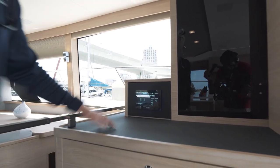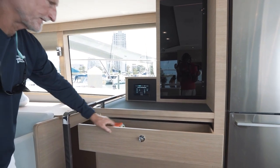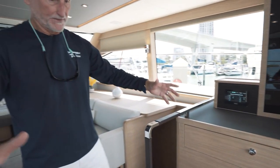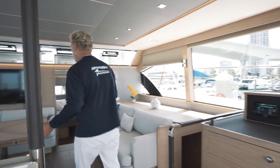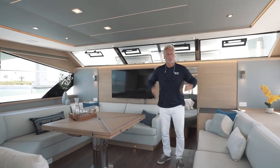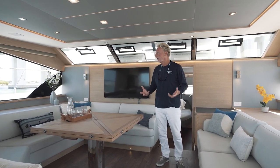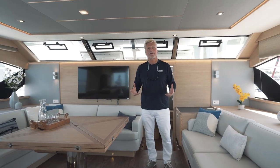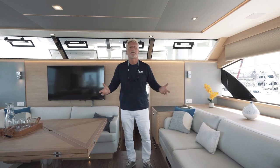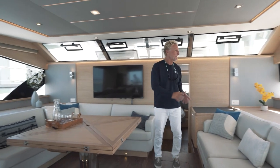Another nice surface area just for storage, and another big drawer here — plenty of room. As I move forward, I'm now into the main salon area. And look at this — this is what I'm talking about. This is where Aquila, Sino Eagle, and MarineMax Vacations have really taken us to the next level. This is a power yacht you're on. As you look around and see the fittings and furnishings, you can see what I mean.